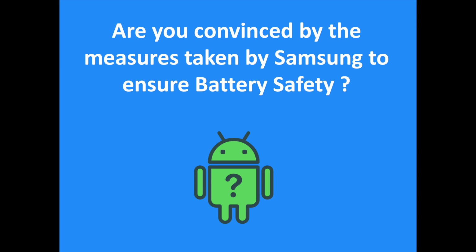Are you convinced by the measures taken by Samsung to ensure battery safety and improve quality assurance of its products? Tell me what you think in the comments, and don't hesitate to subscribe to the channel if you liked this video.